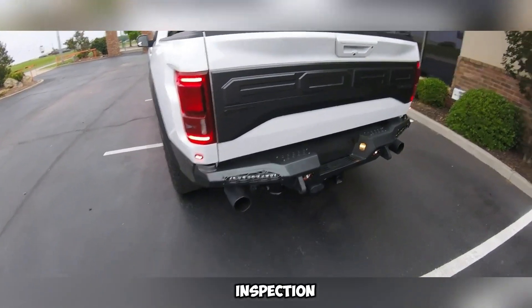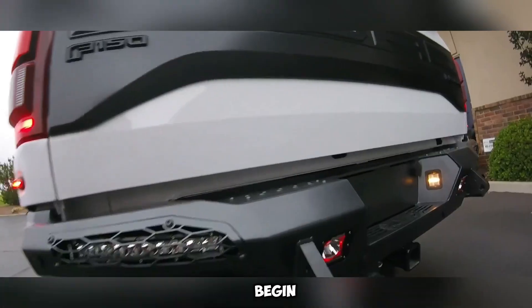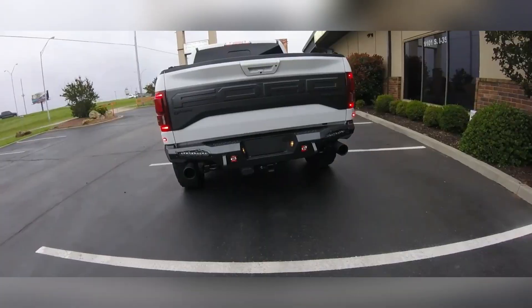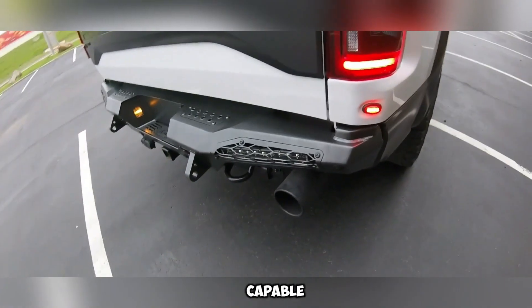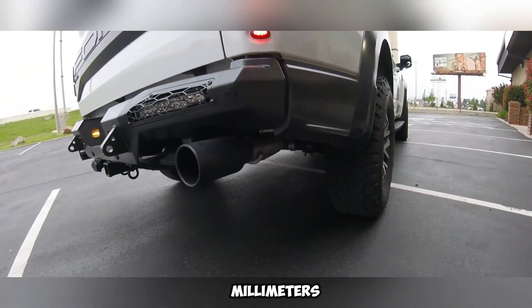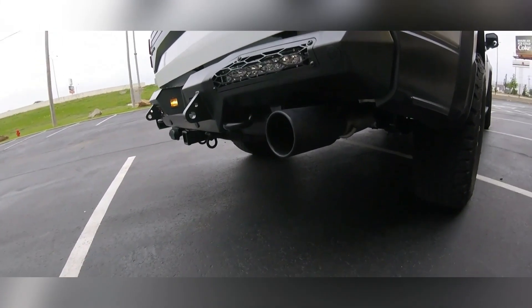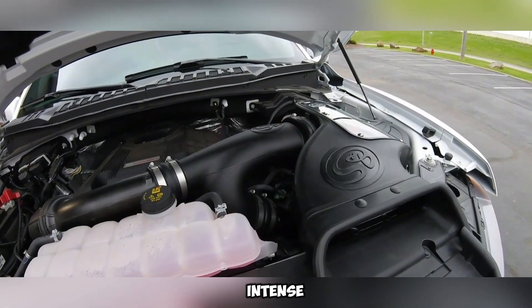Once assembly is complete, every unit undergoes a thorough quality assurance inspection. Only after passing this rigorous check does the sandblasting process begin, preparing the surface for long-lasting finishes that resist corrosion and damage from harsh conditions. The version made for the Ford Raptor uses a combination of 3.2mm and 4.8mm thick steel layers, adding both strength and structural resilience. Reinforced 25.4mm steel mounts ensure secure attachment and long-term dependability, even under intense off-road stresses.